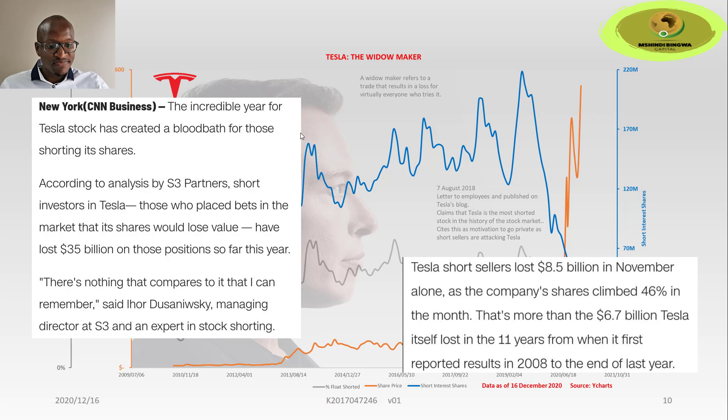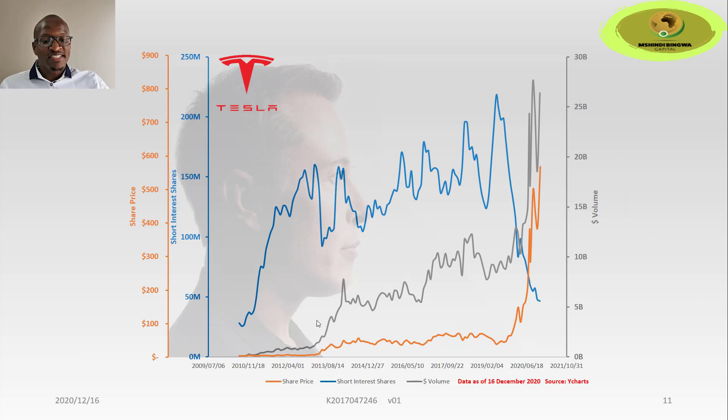This chart replaces the percentage float with the dollar volume. There is a very strong correlation between short interest shares and dollar volume — the dollar volume is really a function of the short interest shares and the share price. From 2011 up until late 2019, there was a strong correlation between these two metrics. But from the 2019 bottom, when Tesla started to shoot up, the dollar volume became more influenced by the share price and started picking up significantly — hence making that new record of crossing $20 billion, the first time ever this has happened in the stock market.